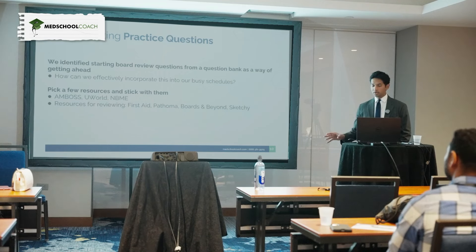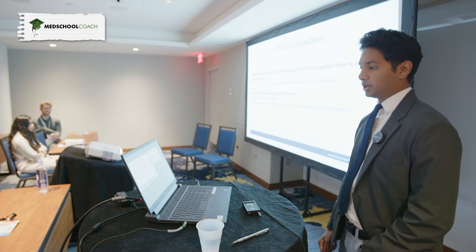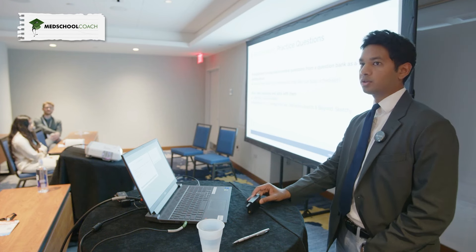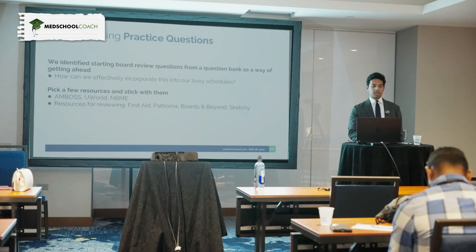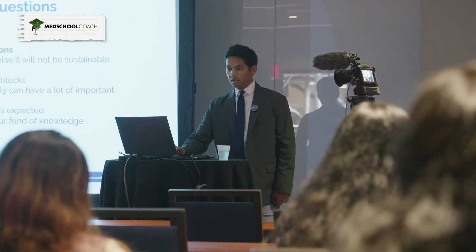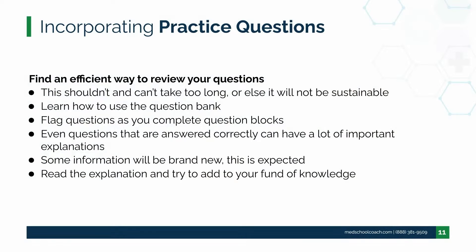AMBOSS is also a great resource for questions and for reading quickly on some topics — it's a more up-to-date, comprehensive version of First Aid built in. First Aid I recommend for Step 1, but not as much for Step 2, since the exam isn't as content-based. Pathoma and Boards and Beyond are great for Step 1 — pick one or the other and go through it from beginning to end. Sketchy has multiple products: Sketchy Micro is probably their best and most useful, and Sketchy Pharm is also wonderful. For Step 2, Boards and Beyond has a version — not as comprehensive, but a good foundation to watch during your shelves.